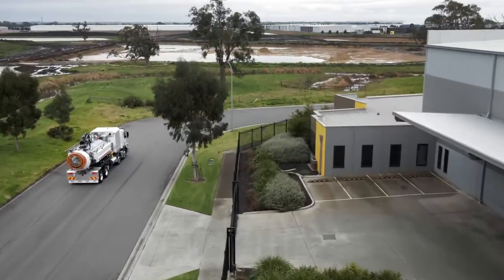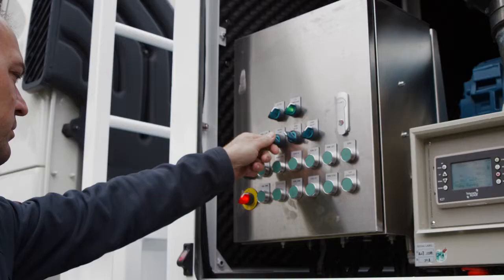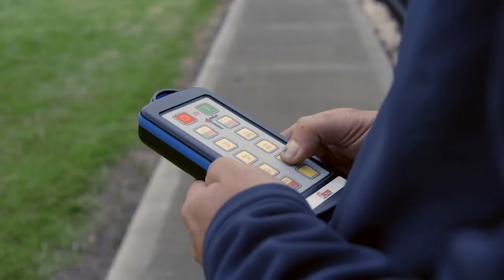The unique driver interface with the dynamic instrument display puts you in control of things, whether you are driving, loading or navigating.